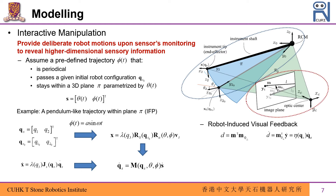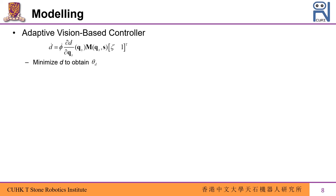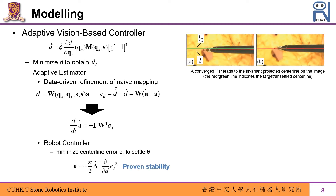Such motions will cause the projected centerline of the instrument to deviate from its original one on the image, whose velocity mapping to joint space velocities is also computable even with unknown instrument depth. We can then obtain the differential relationship between the feature space parameters of the IFP and its resultant centerline deviation d-dot. With this velocity mapping, our aim is to minimize the centerline deviation d by adjusting theta to some theta sub d. As there is unknown depth information in its mapping, we use an adaptive controller to online update the parameters and drive convergence of d using the following controller input to the surgical robot.